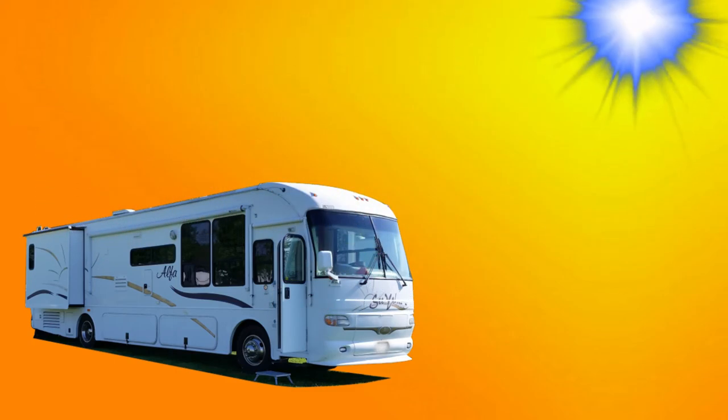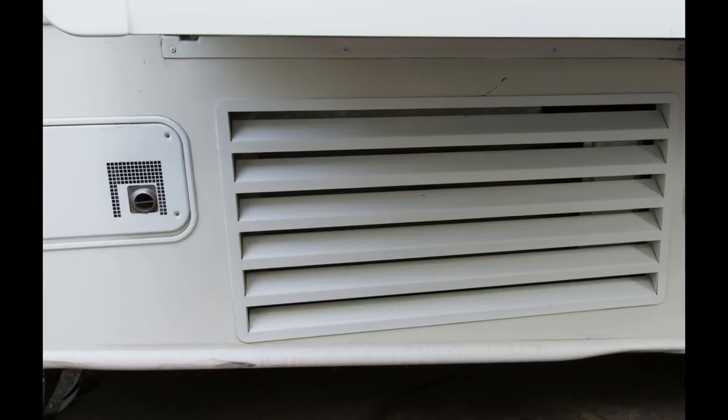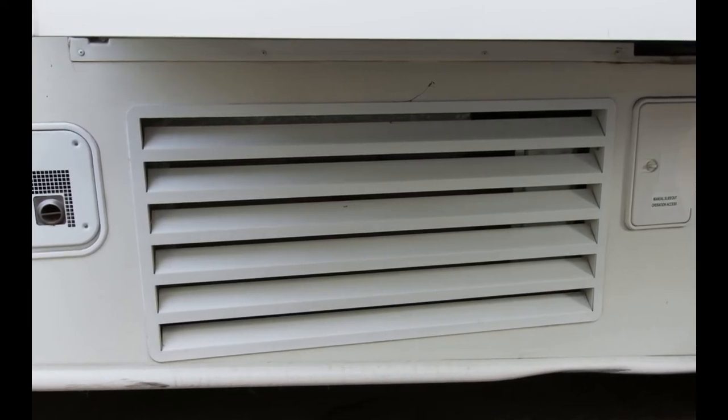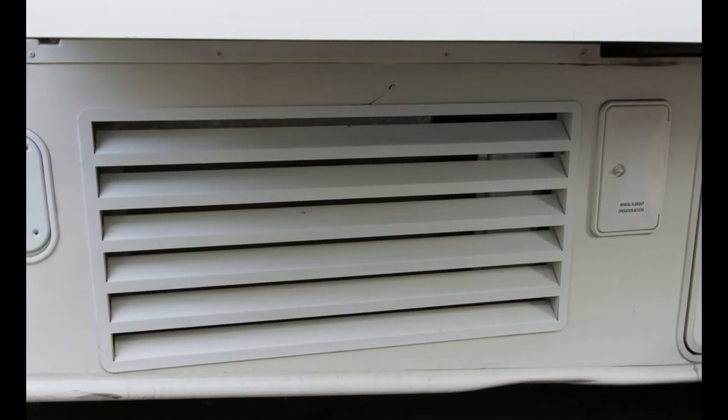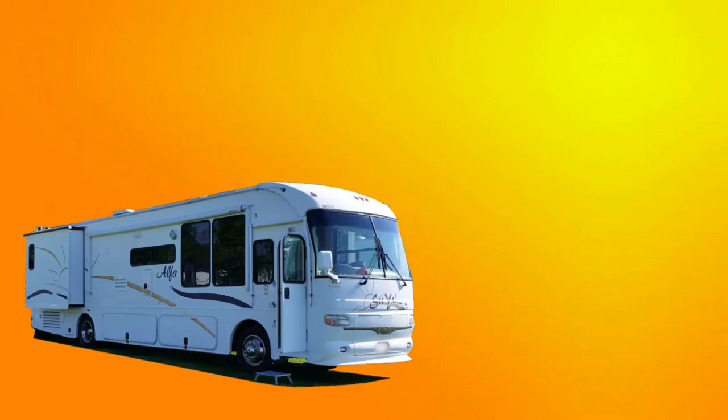This video shows some of the things we've done to improve the cooling of our air conditioner. Our Alfa Sia motorhome is 15 years old and the basement Coleman air conditioner is starting to show its age. I really need to take it out and service it, but not right now because it's just too hot to not have it working at all. So the things we've done fall into two categories: active cooling and passive cooling.